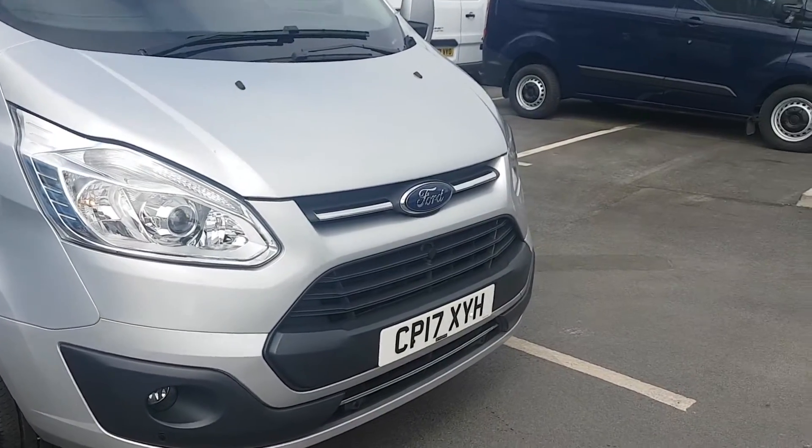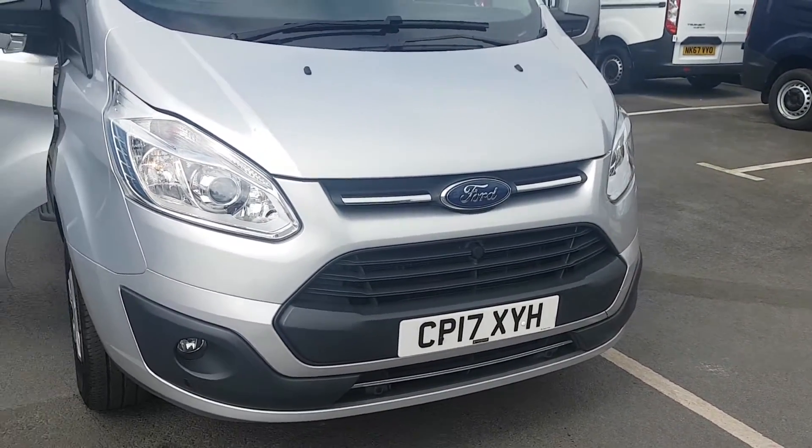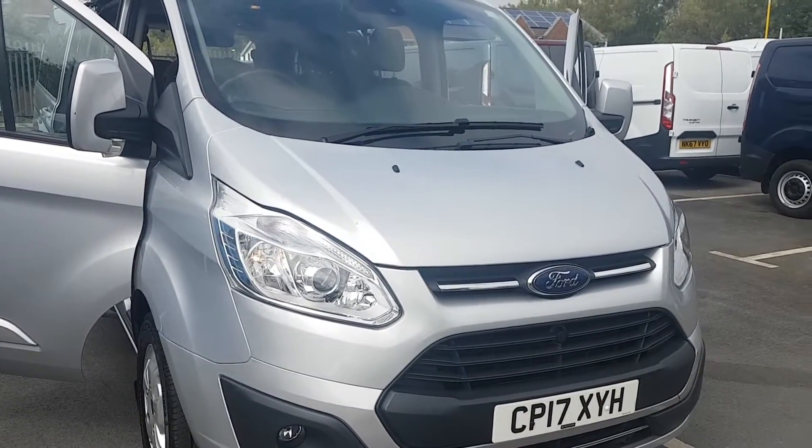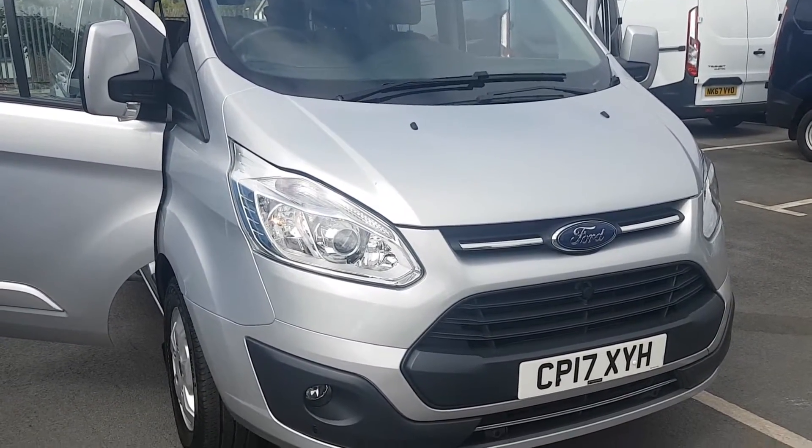Welcome to Jennings Ford. Today we are looking at this 2017 Registration Transit Tonio Custom. It's a 2 litre 170 horsepower limited model.